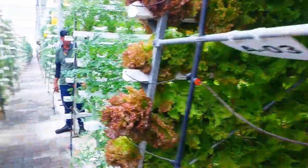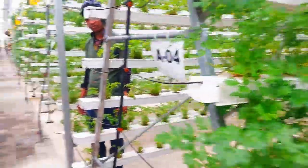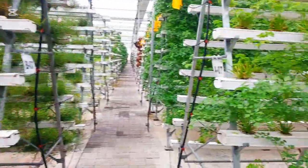This greenhouse has a vertical farming system. We have 88 vertical towers, and together they hold around 80,000 holes for plants. This design helps us save space and grow a large number of plants in a clean and controlled environment.